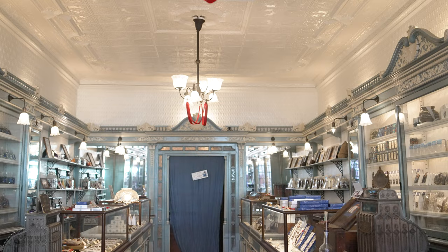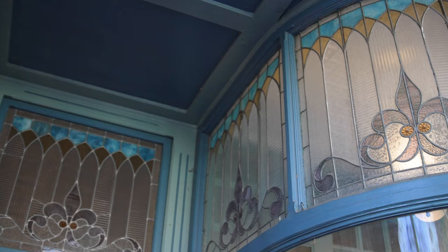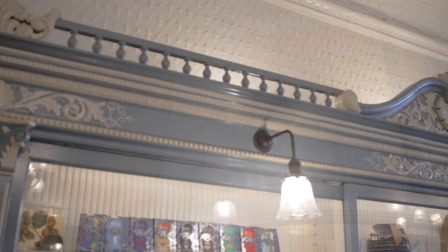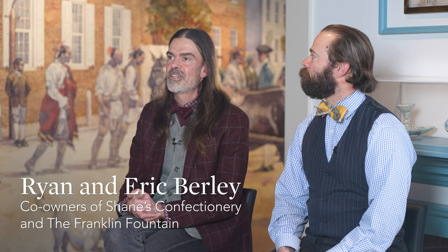At the candy store we step back another 50 years roughly, and we've lovingly restored the stained glass in the storefront, the curved windows, display windows, and all the gorgeous colonial revival woodwork that was referencing historic Philadelphia back in 1911 when it was installed. So it feels very intimate in the candy store and we put a lot of energy into making that place feel authentic.